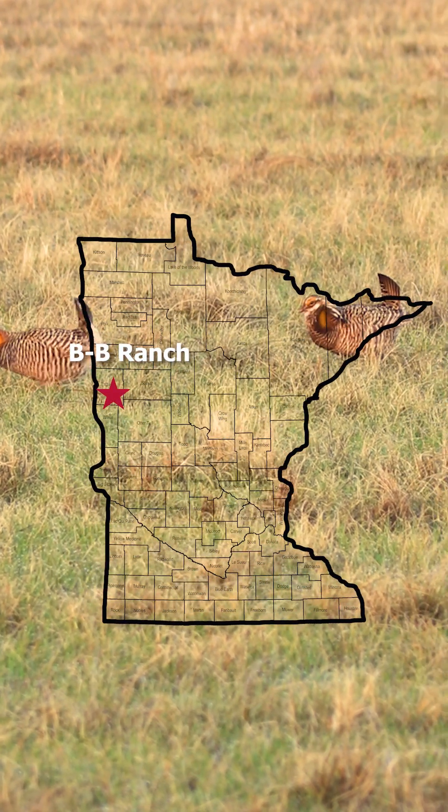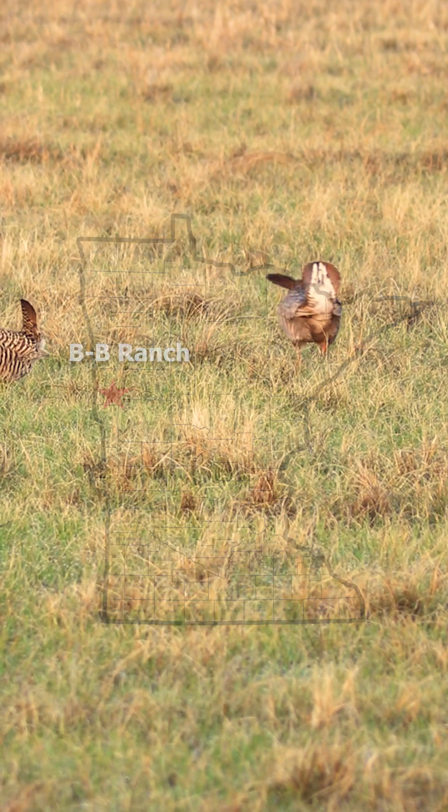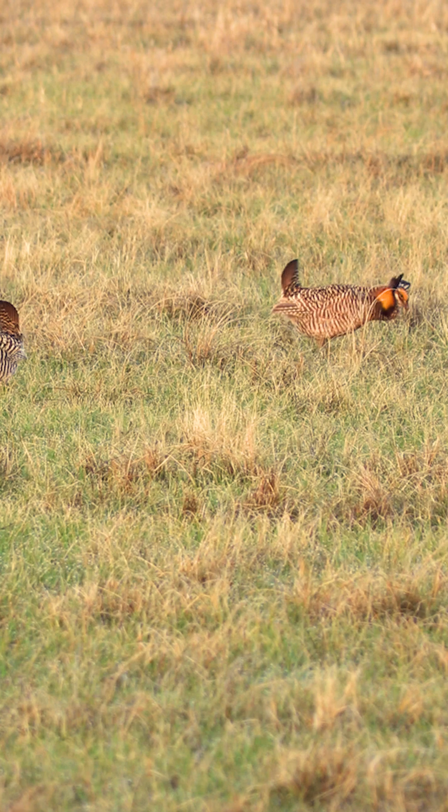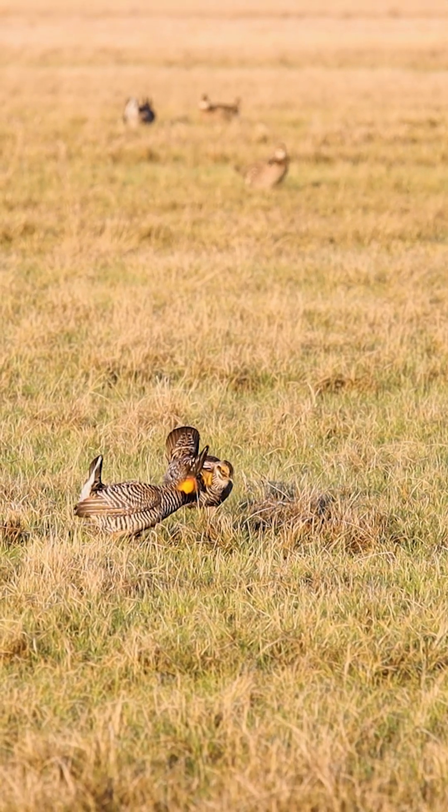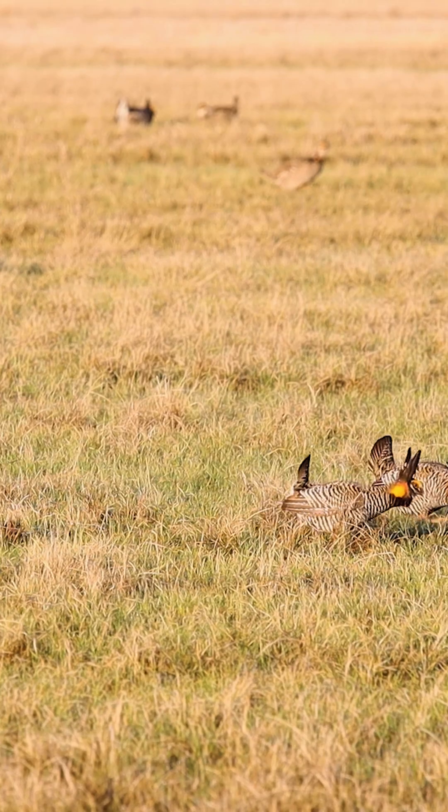They nest in the grass, of course. They roost in the grass also. I'm trying to remember how many licks we have on our property. At least four. Some licks will have more prairie chickens than others.